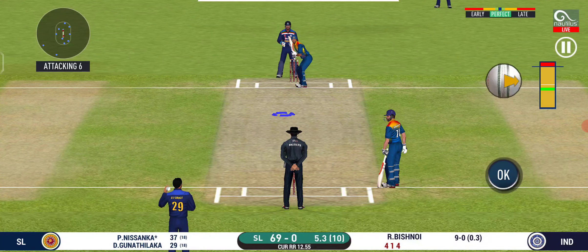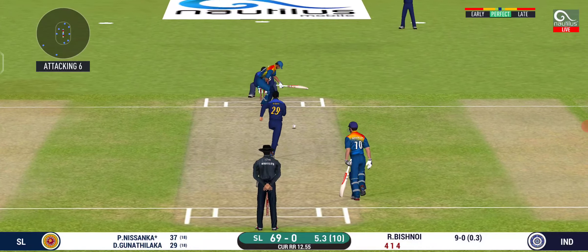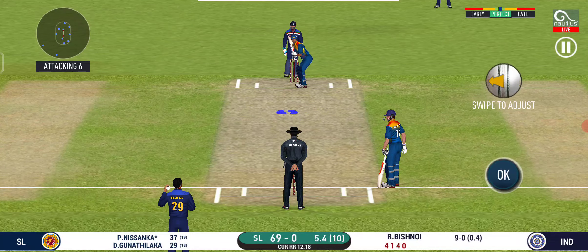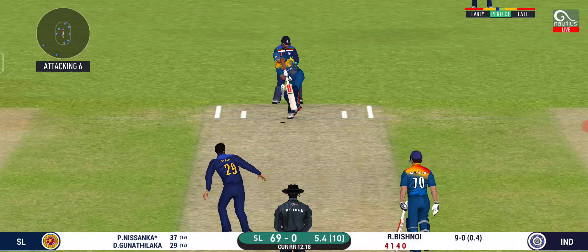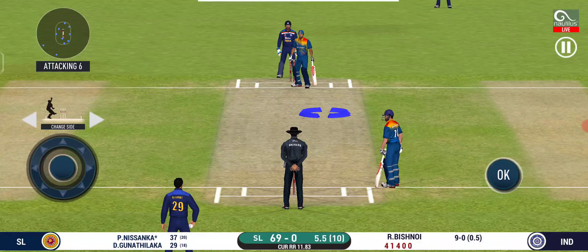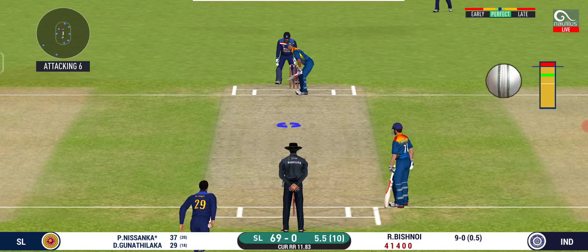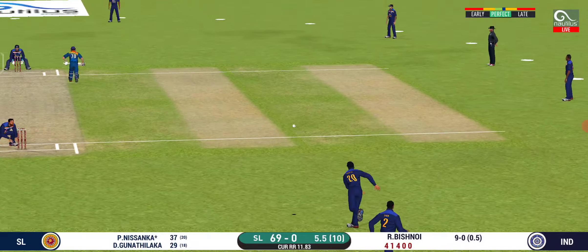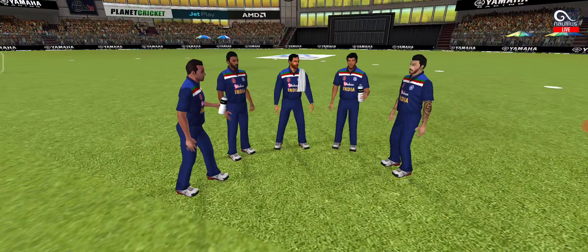Here we go — wonder where the next one is going to fly. Oh, that must have really hurt! He is unlucky there and once again hits straight to the fielder. The captain has been good with field placement. Yes! He strokes it into the gap for a single — that is excellent running between the wickets.